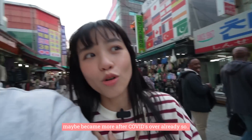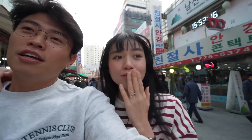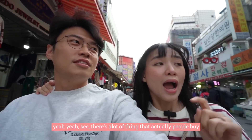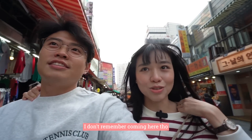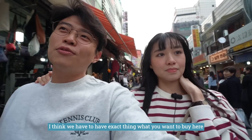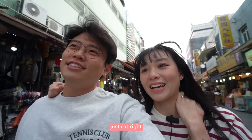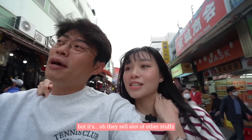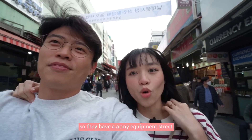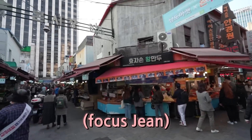Maybe it became more crowded after COVID ended. A friend of mine came here to buy pots and bring them back to Indonesia — there's a lot of things people buy here. This is not a place people just visit casually; you have to know what you want to buy. That's what makes it harder. But Gwangjang is like you can just go and eat food. They also sell army food — Yungbun Kori — which is quite famous. But let's eat the hot dog first.